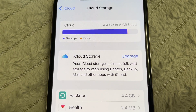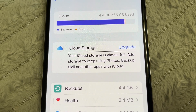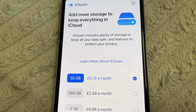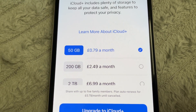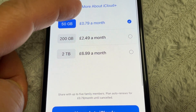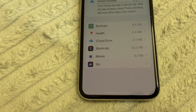It asks me to upgrade iCloud storage — iCloud is almost full. Add storage to keep using photos, backup, mail, and other apps with iCloud. If I upgrade, I need to pay: 79p per month for 50 GB, £2.49 a month for 200 GB, or almost £7 per month for 2 TB.